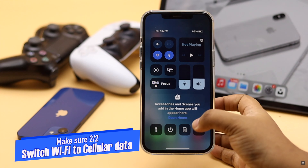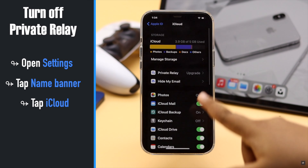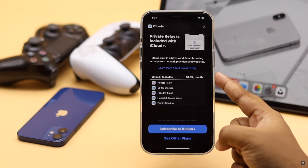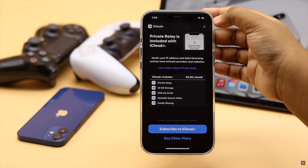If Private Relay is turned on for your account, you need to turn it off. Open Settings, tap on your name banner, tap iCloud, then tap Private Relay. If it is on, turn it off. You can also disable Hide IP for Safari, as it has fixed Safari problems for many iPhone users.